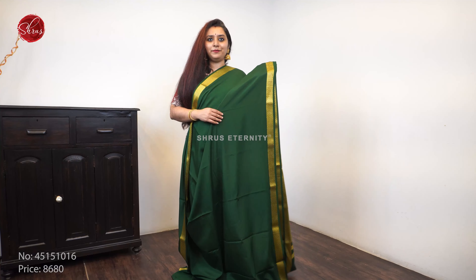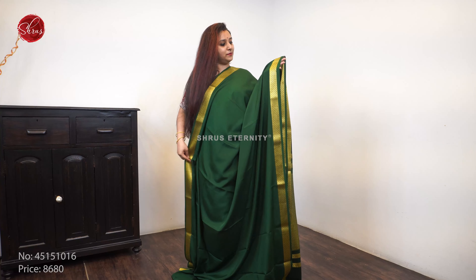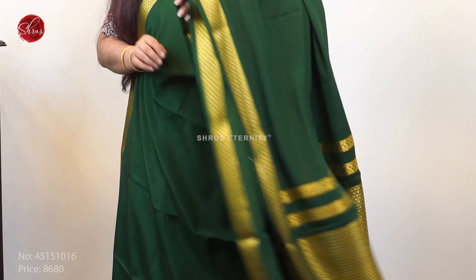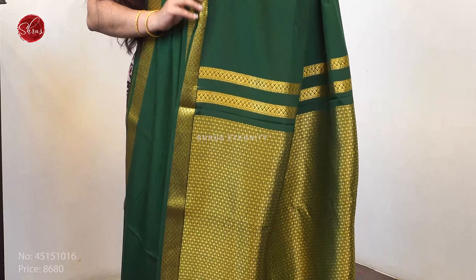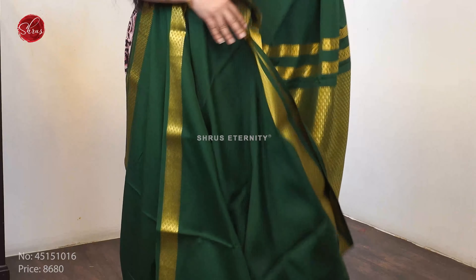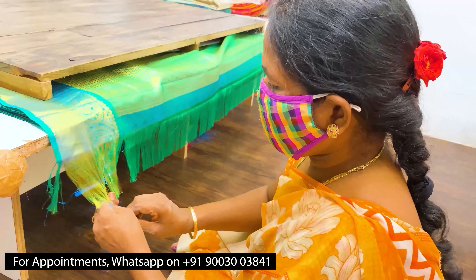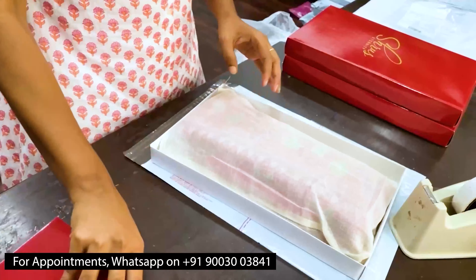Next we have a very pretty bottle green, priced at 8680 — quite a simple and very pretty saree. Beautiful woven jari borders on either sides of the saree, a nice rich pallu in green, and a plain green color blouse. Priced at 8680.